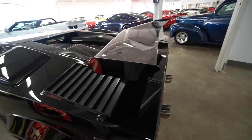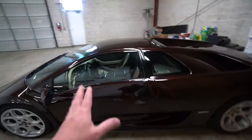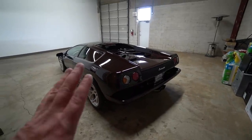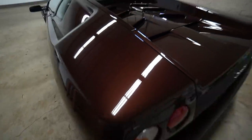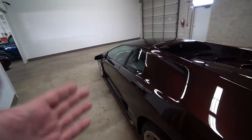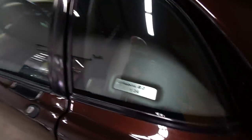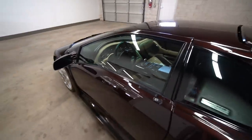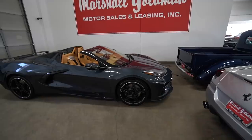Then we've got the Diablo. I'm not going to try to open it because I don't want to set off another alarm. But look at this thing in this color - hopefully it comes out on video, it's so different. It's a Diablo 6.0 with a beautiful interior - it's just amazing. This is a 30-year-old car as well.